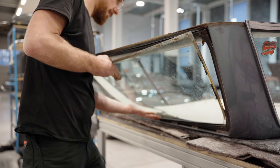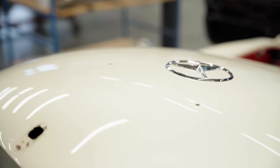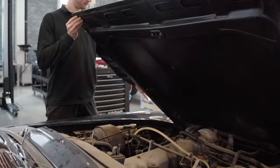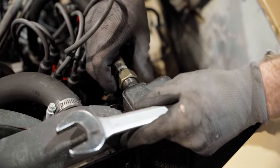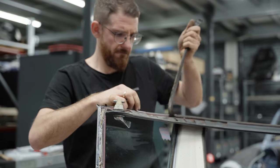The body and all individual components are inspected entirely. Our aim is to keep and restore as many original parts as possible, while damaged or missing elements are replaced by Mercedes-Benz spare parts.